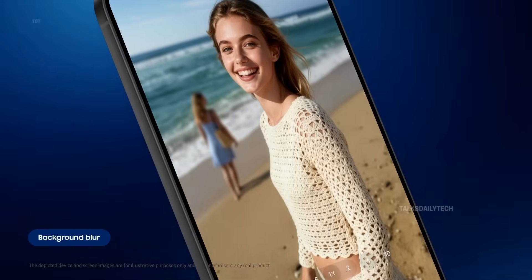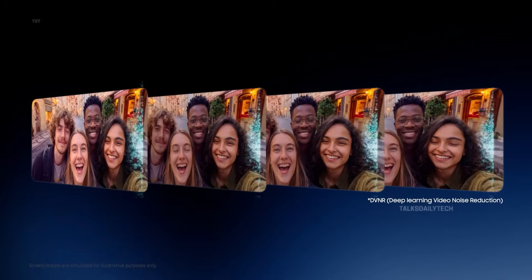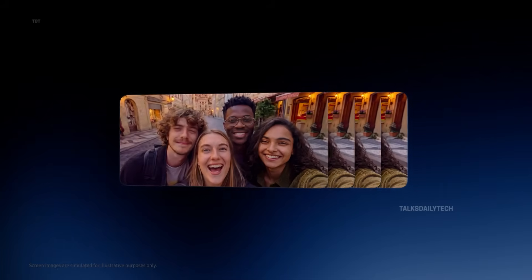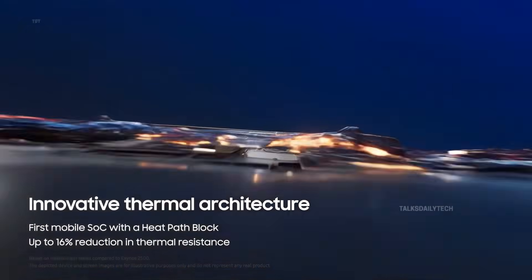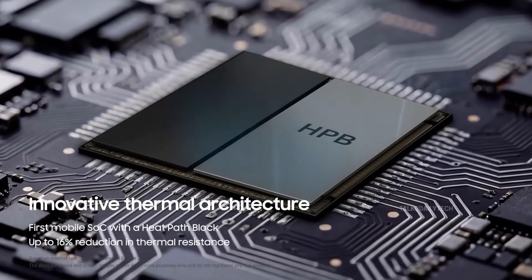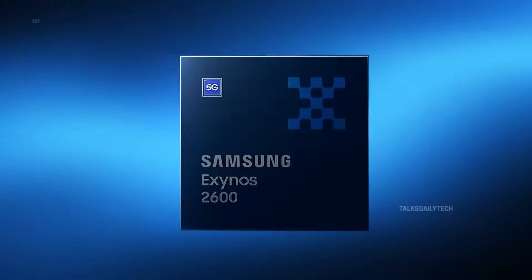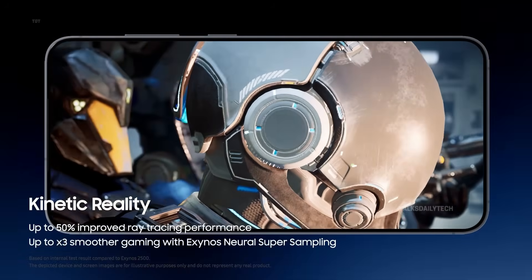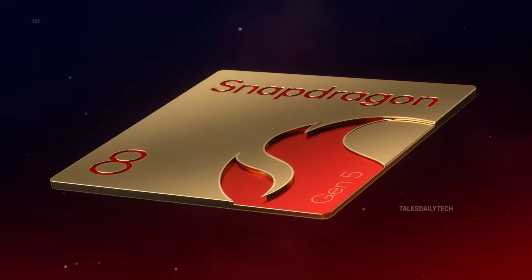On the graphics side, the Exynos 2600 is said to feature an AMD Juno GPU, also known as the Xclipse 960, based on RDNA architecture. It runs at 985 MHz and supports modern graphics APIs like OpenGL ES 3.2, OpenCL 3.0, and Vulkan 1.3. Earlier reports even suggest this GPU could outperform the Snapdragon chip's Adreno 840, though real-world results may still surprise us.